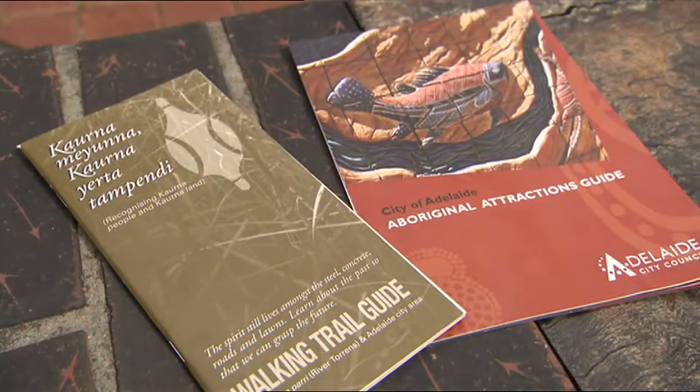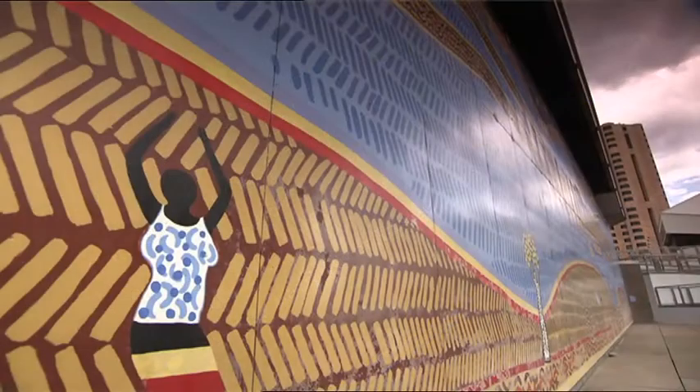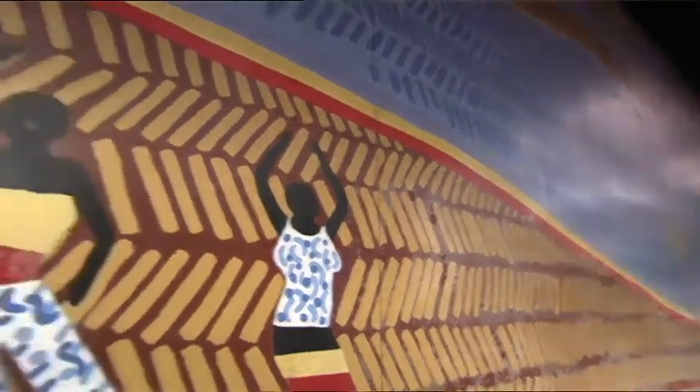One great resource is the Aboriginal Attractions Guide that you can download from the City of Adelaide website. The other great one you can purchase from the museum retail shop is the Kaurna Walking Trail Guide. This highlights some of the significant sites within the city area around the Torrens and even gives you a history about Victoria Square.